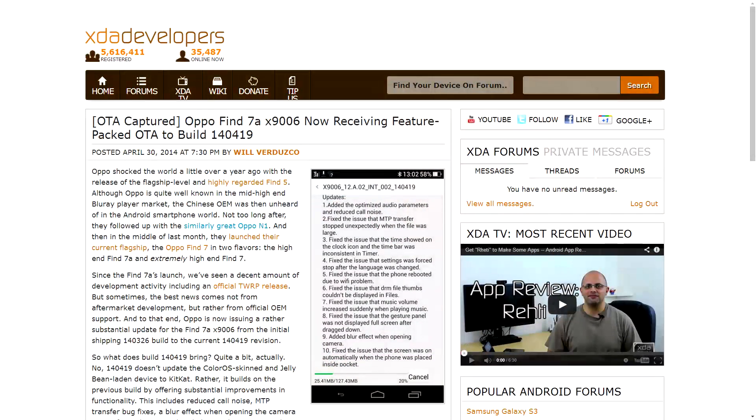And one last update to mention: OPPO put out a new build for the Find 7a, which brings a few new features along with it. Unfortunately, KitKat is not one of them, so you're still on Jellybean there. They did, however, manage to reduce call noise, they fixed some bugs with regard to MTP transfers, rebooting due to wifi problems, the screen automatically turning itself on whenever you'd put the phone in your pocket, things like that.